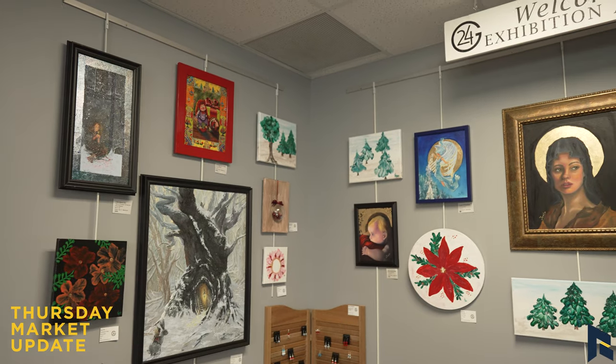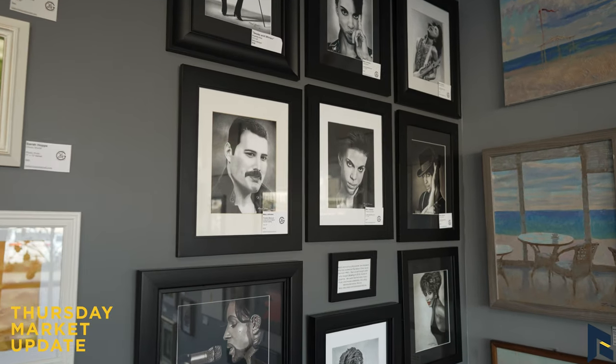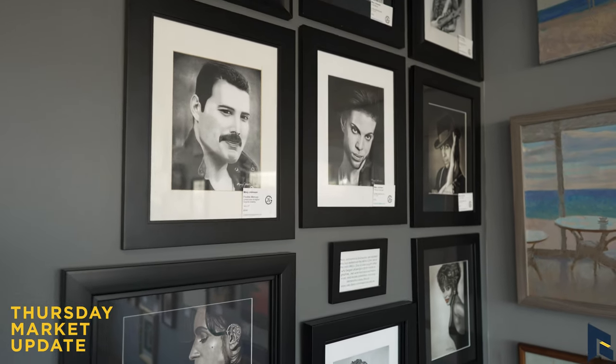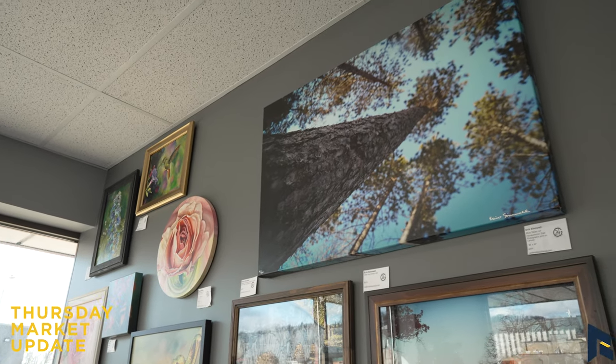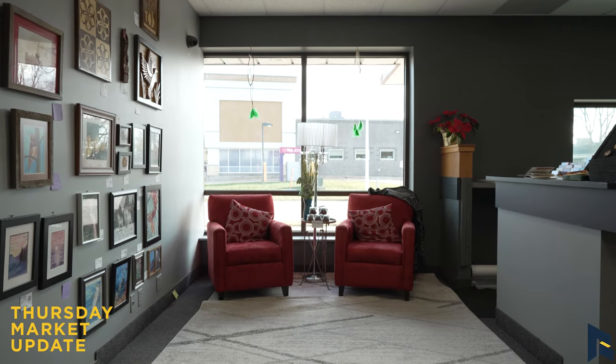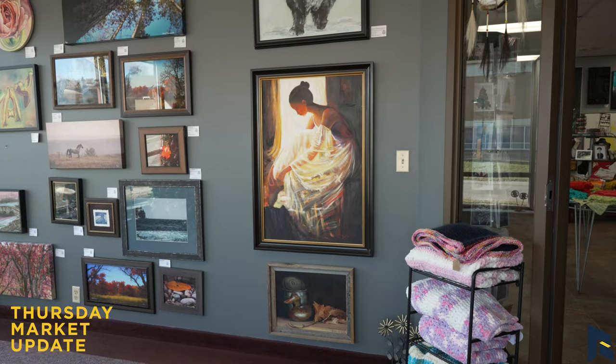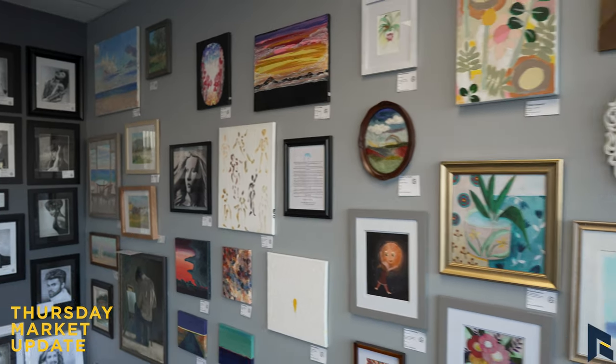We are a collaborative of artists who want to display our art and sell our art to the community at large, and really involve the community at large in art itself. The Gallery 24 idea and the organization, how did it all begin? Actually 24 artists, which is where the 24 comes from, got together and decided to start their own collaborative.